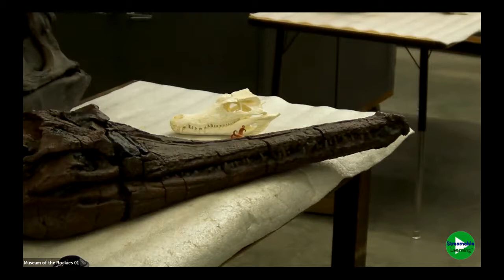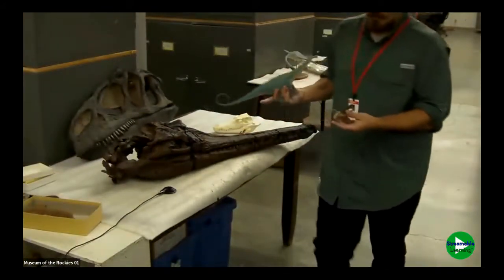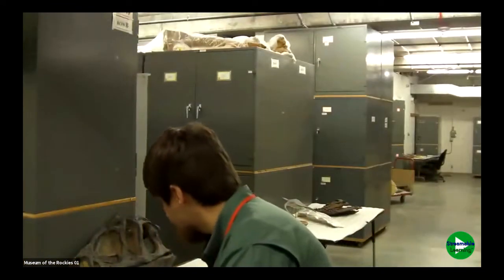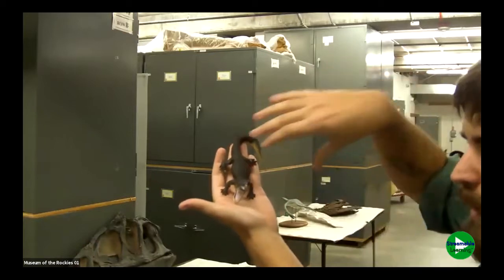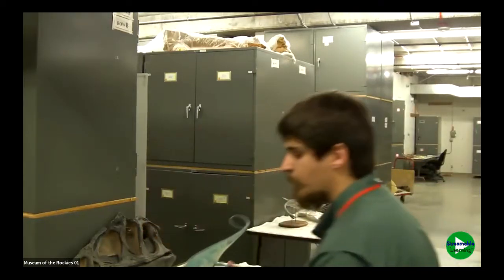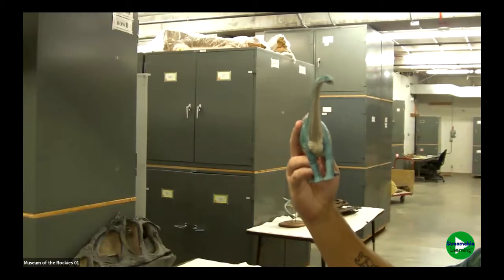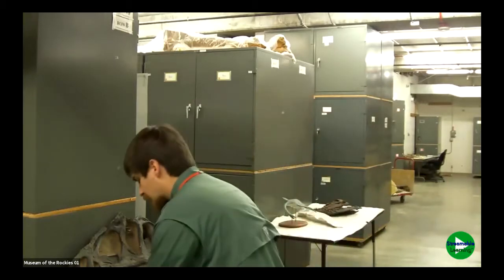We have a question: why are crocodiles not dinosaurs? Here's a model of a modern-day alligator. As you can see, looking down on the alligator, their legs kind of sprawl off to the sides of the animal. Whereas dinosaurs — here's a model of a sauropod or long-neck dinosaur — their legs stick out straight underneath the animal instead of sprawling off to the side. That's one of the main differences between crocodilians and dinosaurs.